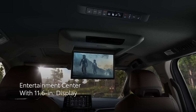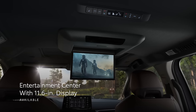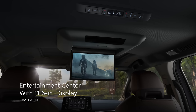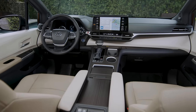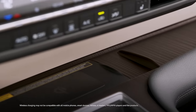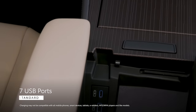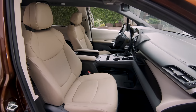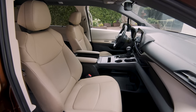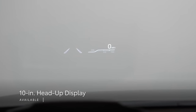Passengers will be fully entertained on long drives thanks to the available 1080p Entertainment Center, which features an 11.6-inch display. Should passengers prefer to use their mobile device, Sienna has an available Qi-compatible wireless charging and seven USB ports to keep phones and tablets powered. The driver also benefits from Sienna's tech with features like an available 7-inch multi-information display and an available 10-inch head-up display.